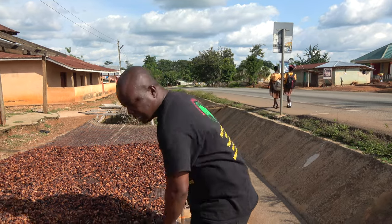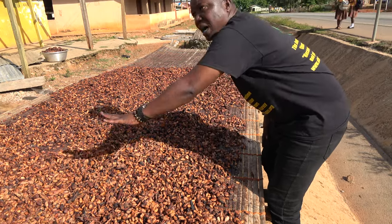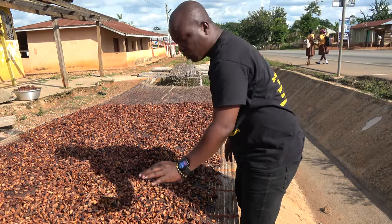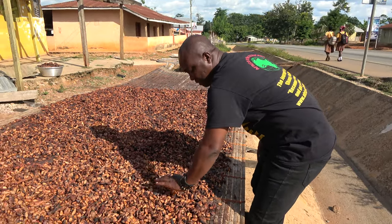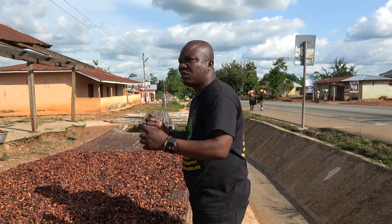They use only the sun — no oven to dry. After a while they come and mix it, going through like this. While they are doing this, they pick out the bad ones and throw them away.